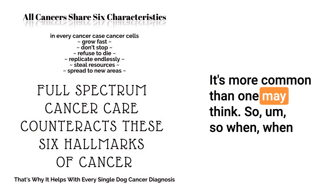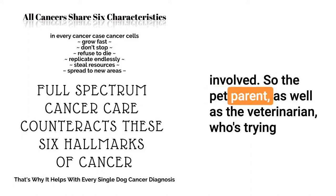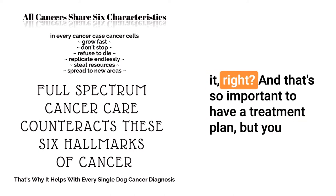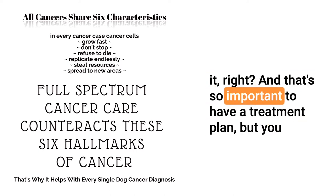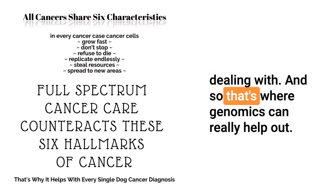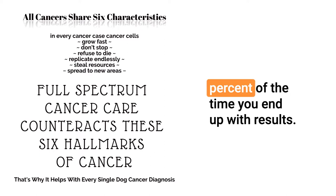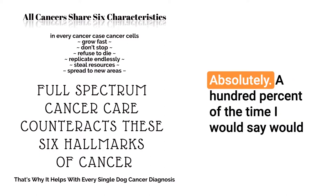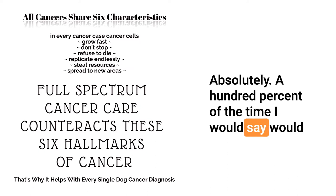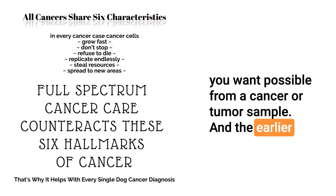Is that pretty common? It's more common than one may think. It's extremely frustrating for everybody involved — the pet parent as well as the veterinarian who's trying to put a name on it so they can appropriately treat it. That's so important, because you can't have a treatment plan without knowing exactly what you're dealing with. That's where genomics can really help out. Using your process, 100% of the time you end up with results.